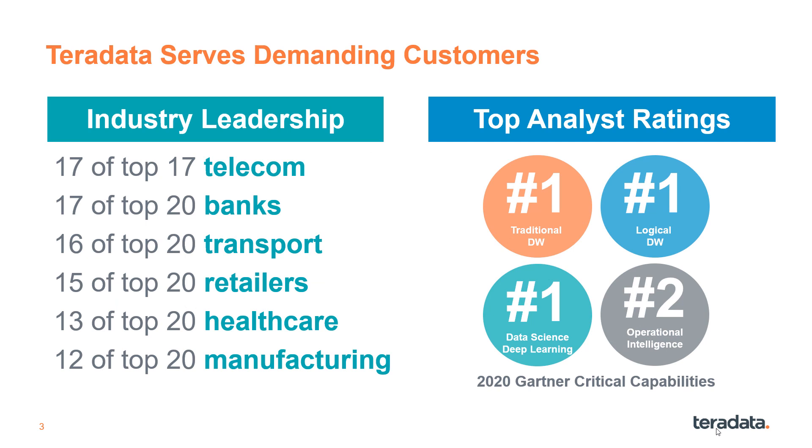Teradata customers are the who's who across nearly every industry. These firms are characterized by being extremely demanding users of analytics. Top industry analysts such as Gartner, Forrester, and IDC have also rated Teradata very highly, some of which are shown on the slide.